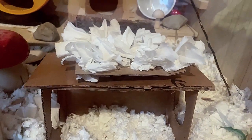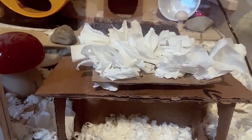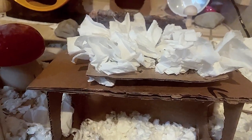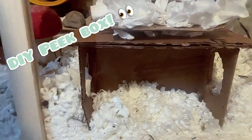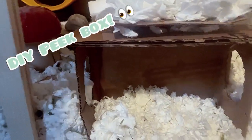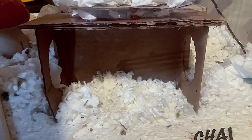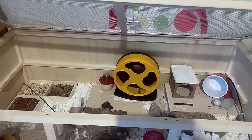Over here he has a little DIY snuffle mat — I think I got the idea from The Fluffy Hamster or Pancake the Hamster, I can't remember. And then there's also a DIY little hideout; it's like a peek box. I would have put another little chamber in it to make it a multi-chamber hideout, but I thought this was just better, so I went with that.